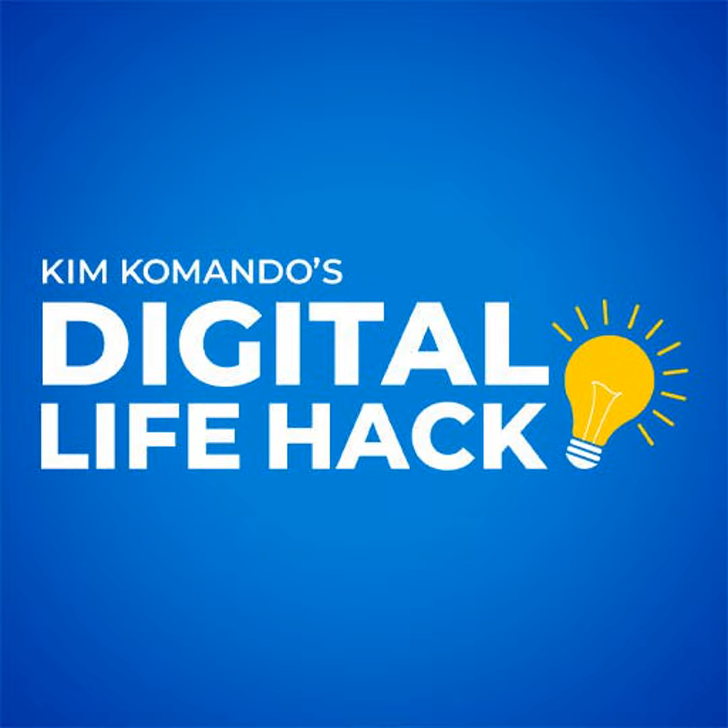Get tech smarts at commando.com. The only place where you can get my show's podcast is on my website. Go to getkim.com.